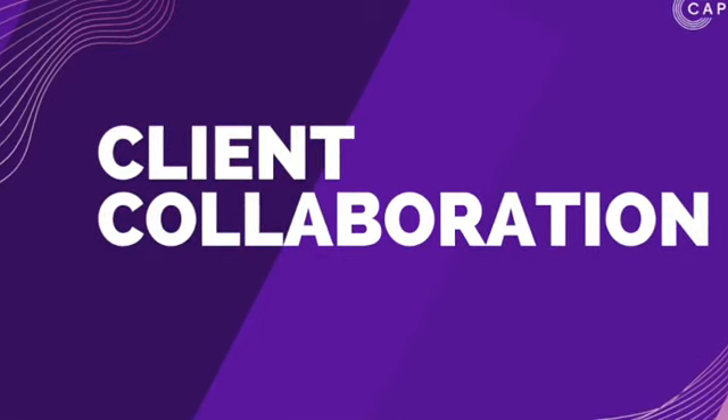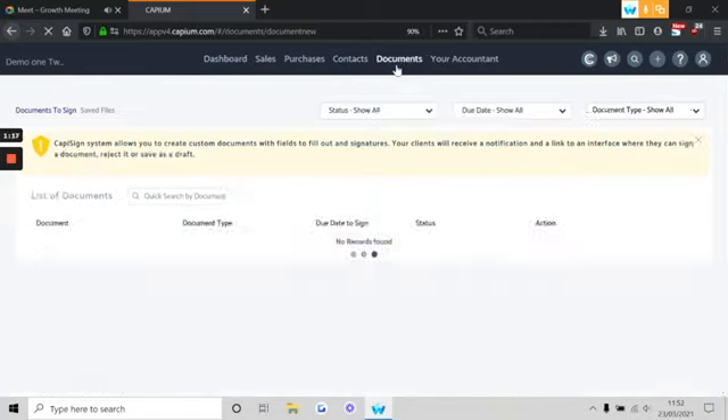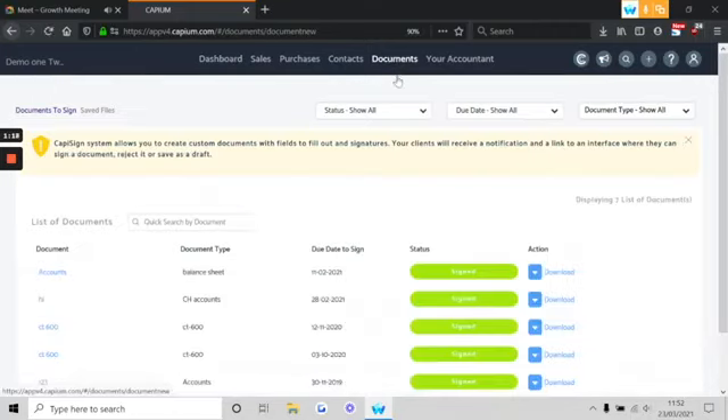What you're about to see is the KPM Hub dashboard, which will give your clients a complete overview of many aspects of their accounts. More specifically, let's head into documents. Firstly, CapuSign — CapuSign is a great tool that allows your clients to electronically sign any documents that you send to them from your practice management platform. And once they have signed those documents, they are automatically stored within the client's workspace and sent back to you as the accountants.